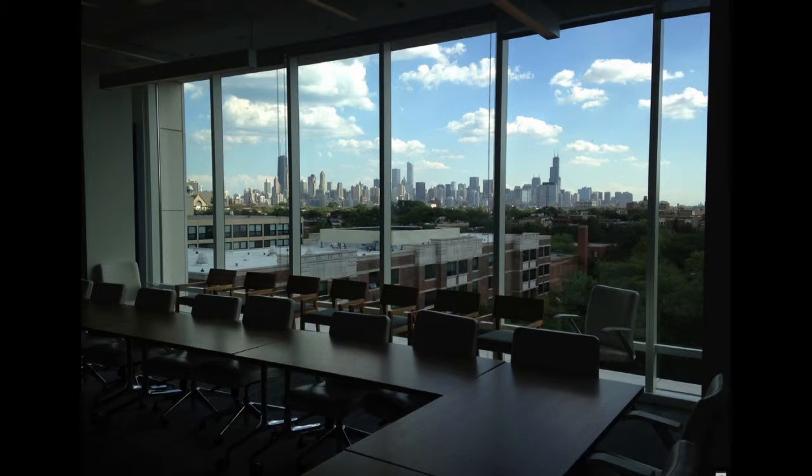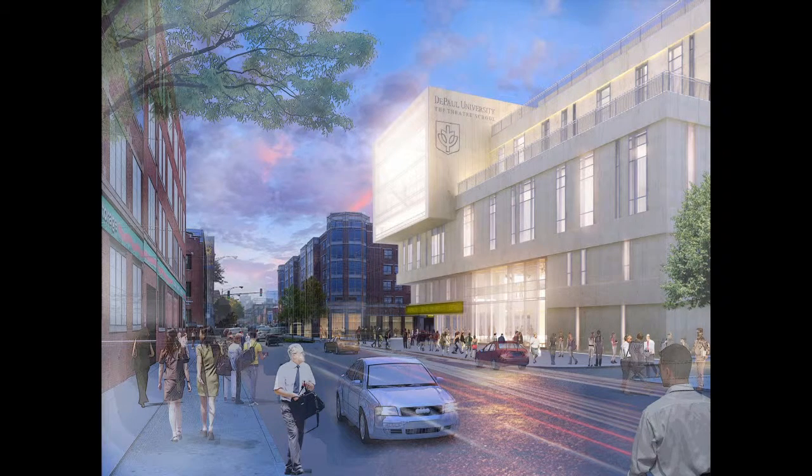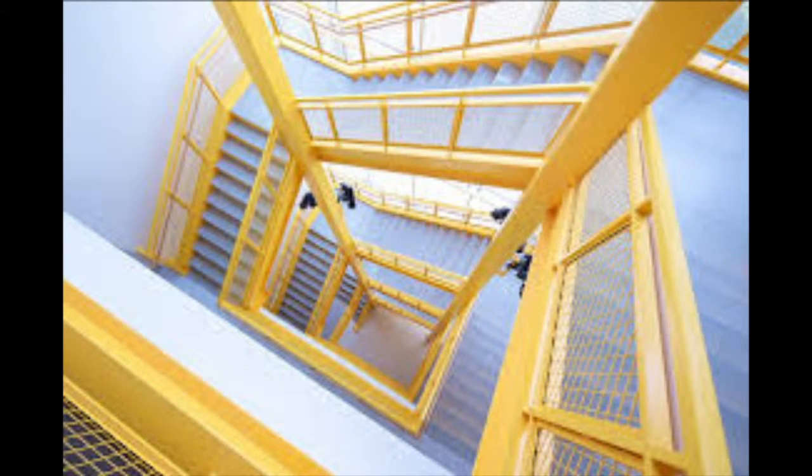One highlight feature in the building is our conference room. We have a lovely conference room on the fifth floor that has a beautiful view of downtown, and it just reminds us of where we are and how lucky we are to have this building and to be able to welcome people here. The theater school was designed by architect Cesar Pelli, who incorporated DePaul's essence with a modern twist.